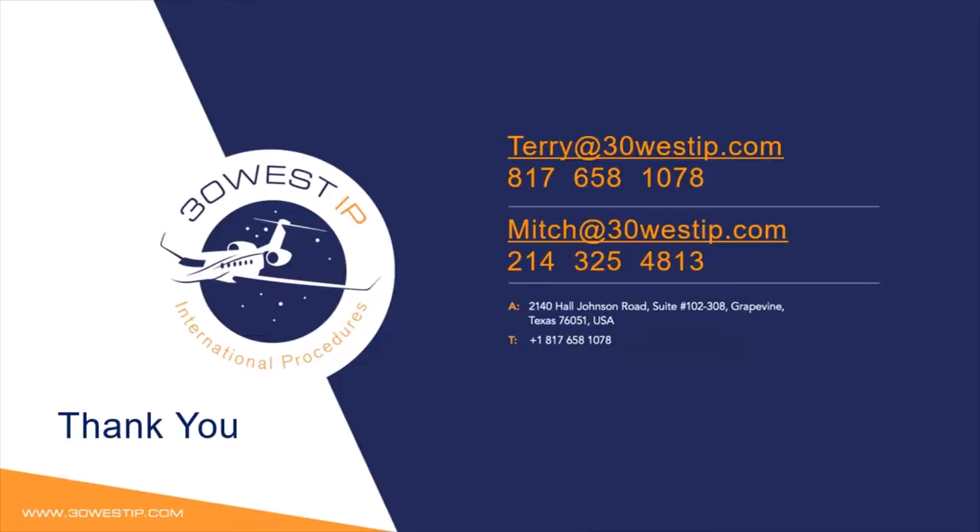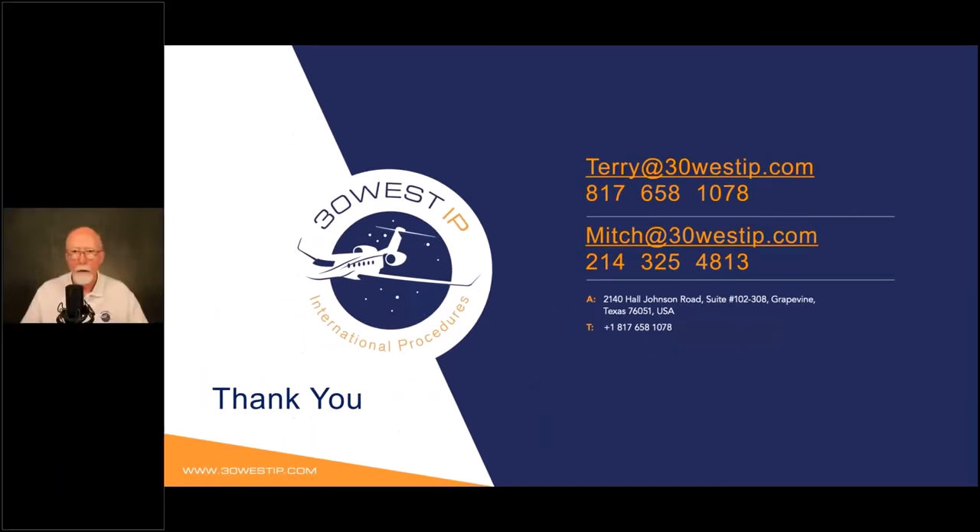This concludes our webcast and we're going to take questions in just a moment. I want to remind you that you can reach out to coordinate any kind of training you might be interested in in the future, or perhaps share ideas about future webcasts. We look forward to hearing from you. Now let's go to Joe for the Q&A.